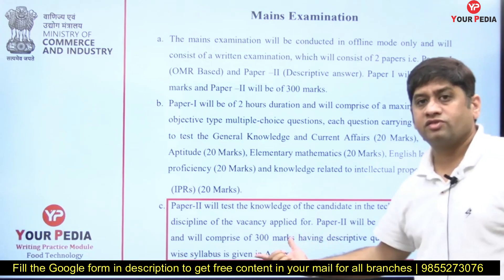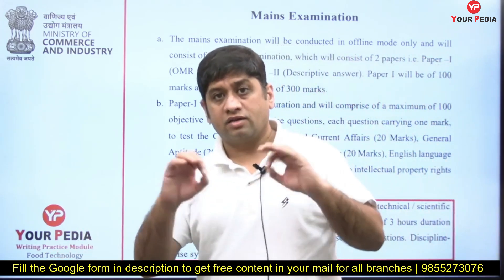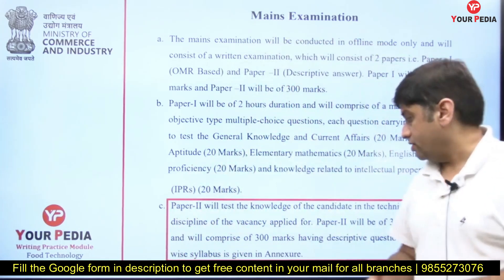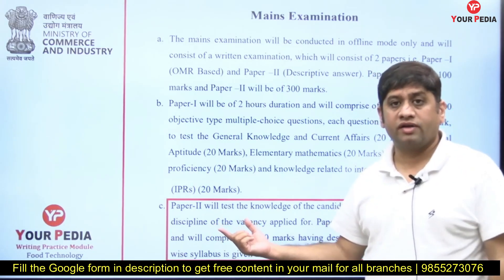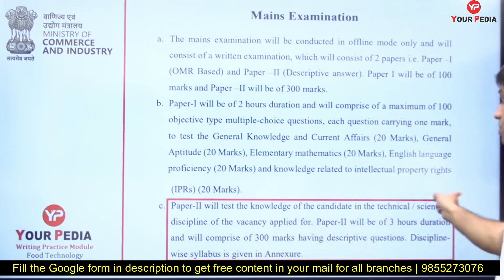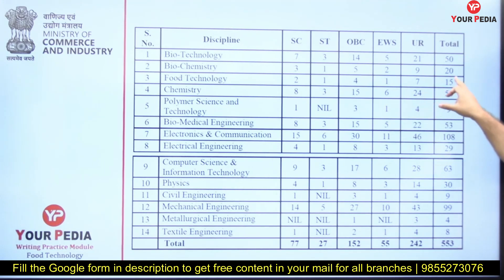For this mains exam, 300 marks are going to come from this module. Based on your writing style and the content you have, you can create a difference compared to your peers and get 40 to 50 more marks in this 300-mark paper. Food technology has 15 total seats — multiply by 20, so 300 students are going to write the food technology mains paper of CGPDTM.